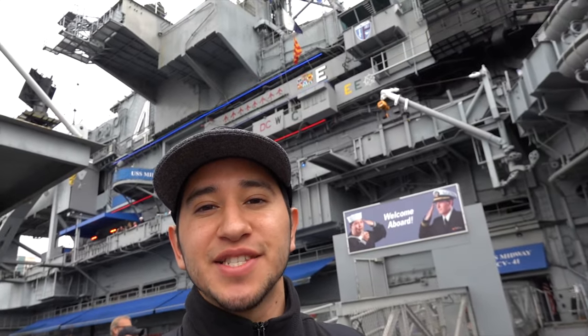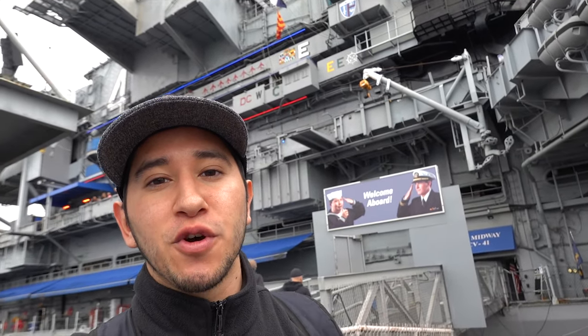Hey there everyone, my name is Eduardo Arroyo but you can call me Ed, and today we're here exploring USS Midway here in San Diego, California.